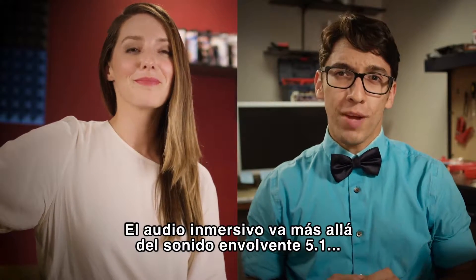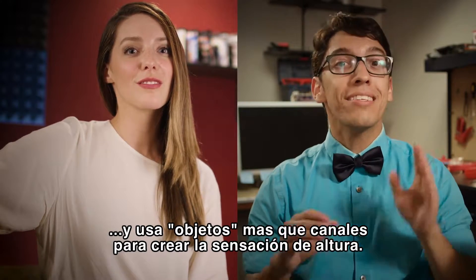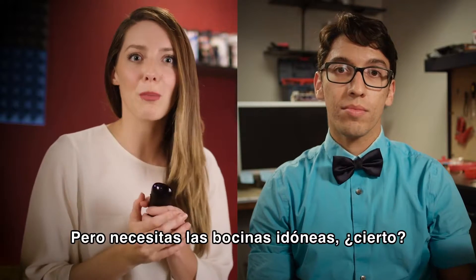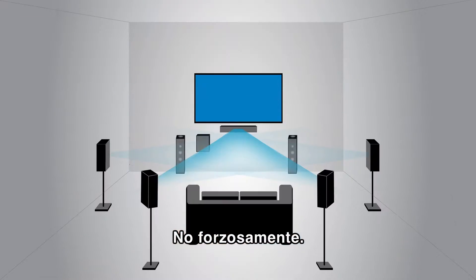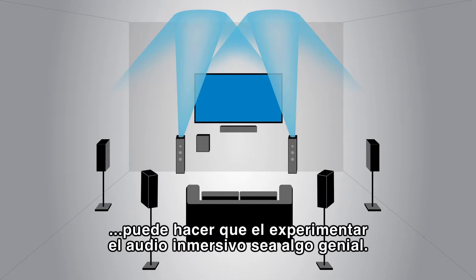Immersive audio goes beyond 5.1 surround sound and uses objects rather than channels to create the sensation of height — sounds that are heard above you and all around you. But you still need the perfect speaker setup? Not necessarily. A new soundbar with up-firing speakers using the ceiling as an acoustical reflector board can make the immersive audio experience even more awesome.